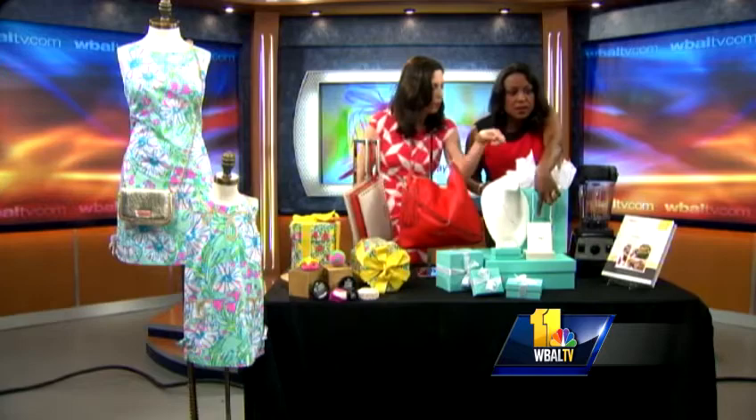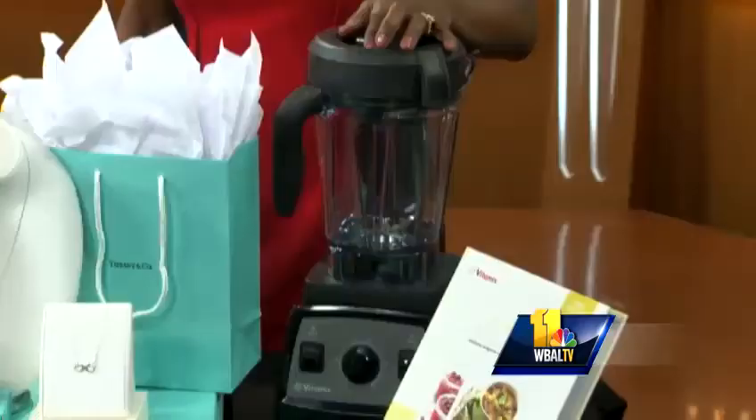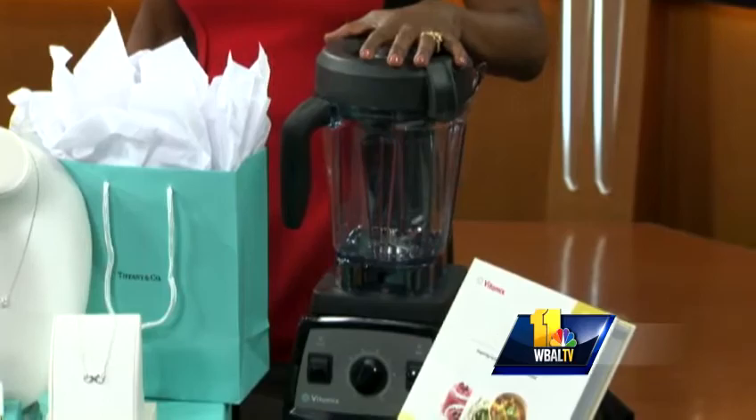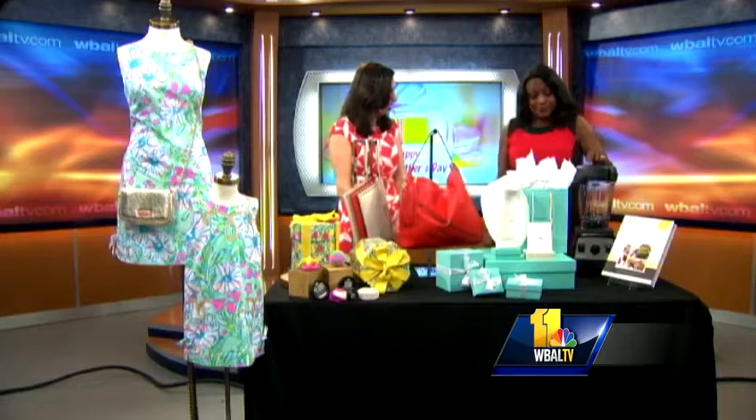Moms have to multitask, and you can't get more efficient than this blender from Williams Sonoma. It's a Vitamix Professional 300 Series blender — it will whip right through all of your ingredients. You can do gazpachos, juices, frozen desserts, all kinds of things. It works as a juicer in addition to a blender, and it comes with a cookbook.